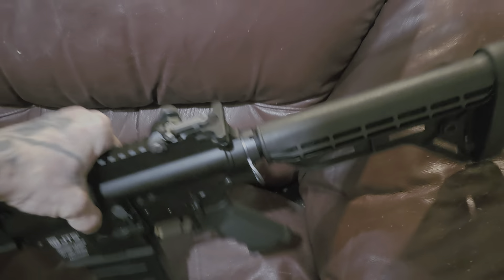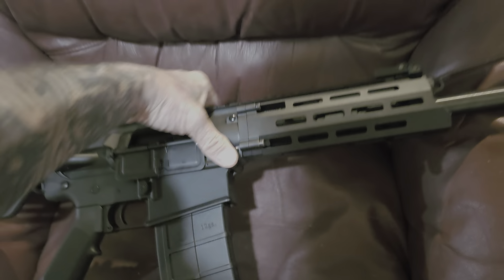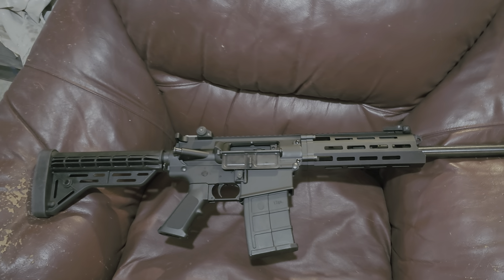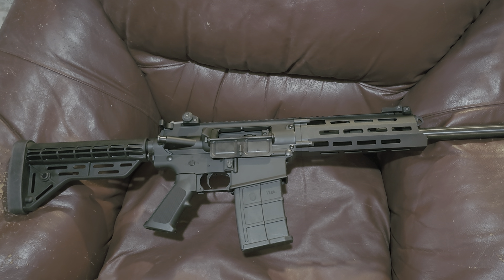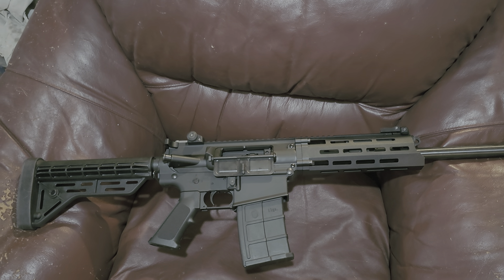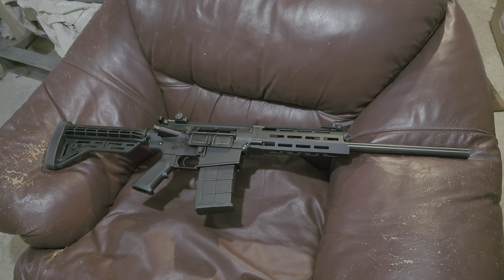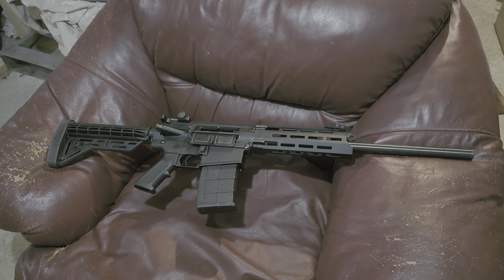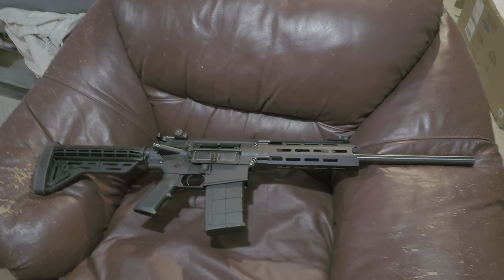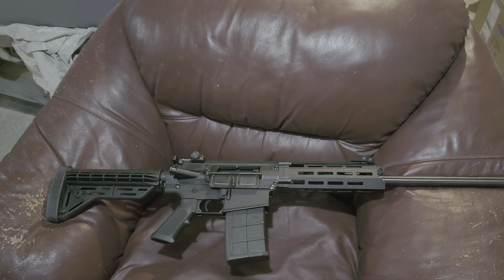Look at it like this too — it's ambi, pretty much everything: mag release, safety, and bolt release. There's a funny story with this. I ordered this off of PSA, Palmetto State Armory, for a really really good price.